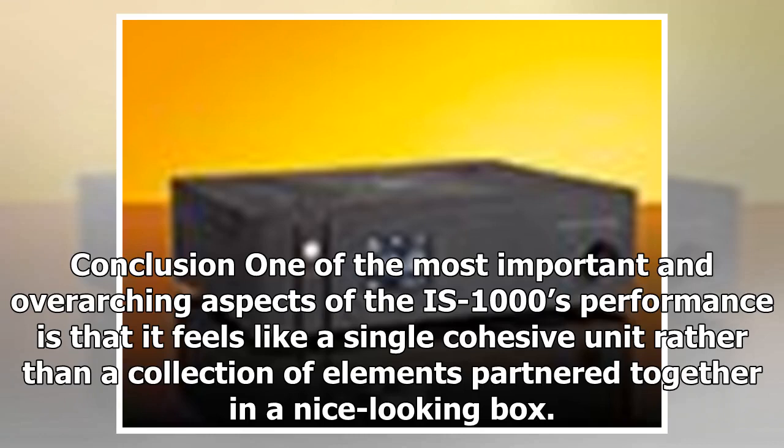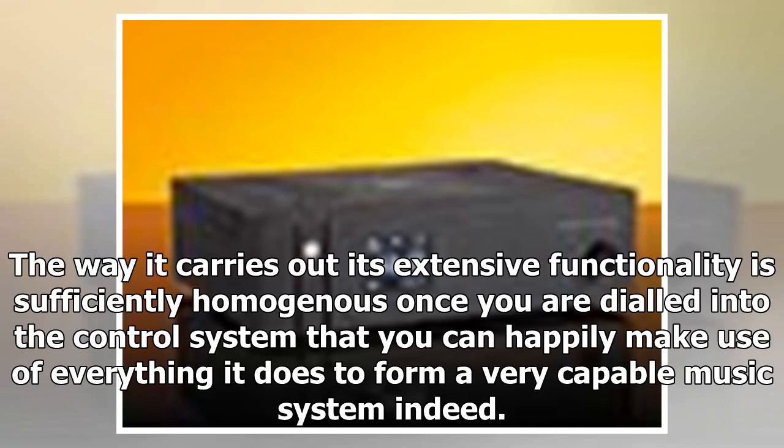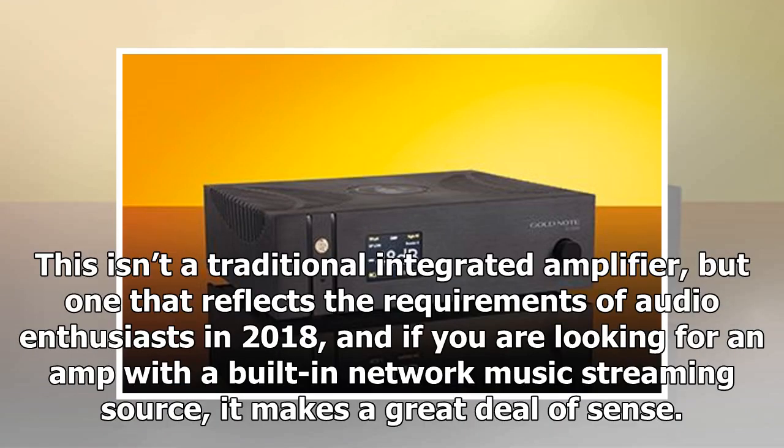One of the most important and overarching aspects of the IS-1000's performance is that it feels like a single cohesive unit rather than a collection of elements partnered together in a nice-looking box. The way it carries out its extensive functionality is sufficiently homogeneous that, once you are dialled into the control system, you can happily make use of everything it offers to form a very capable music system. This isn't a traditional integrated amplifier, but one that reflects the requirements of audio enthusiasts in 2018 — and if you are looking for an amp with built-in network music streaming, it makes a great deal of sense.